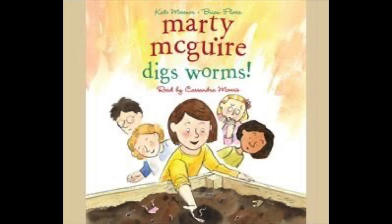Next we have Marty McGuire Digs Worms by Kate Mesner — I'd say that's for a second or third grader, or a younger kid if it's a read-aloud, and it's a fiction story about worms. Then we have How to Eat Fried Worms by Thomas Rockwell, also fiction. I'd recommend it for around ages 8 to 12 — it's about a boy who agrees to a bet to eat 15 worms. So can he do it? Can he eat those worms? I love worms and think they're cool, but I don't want to eat any worms.